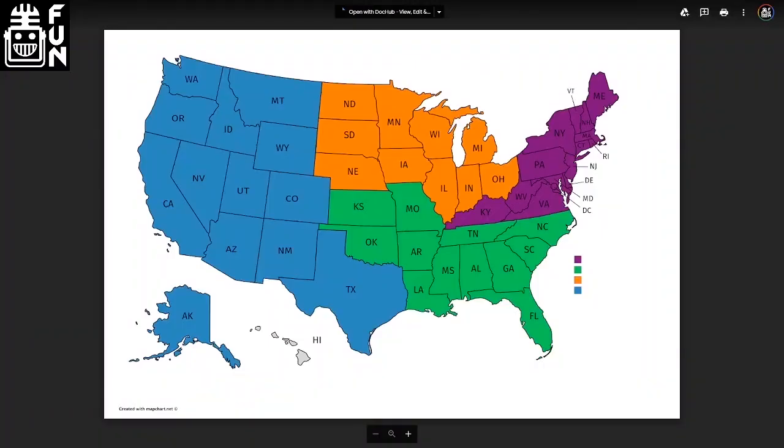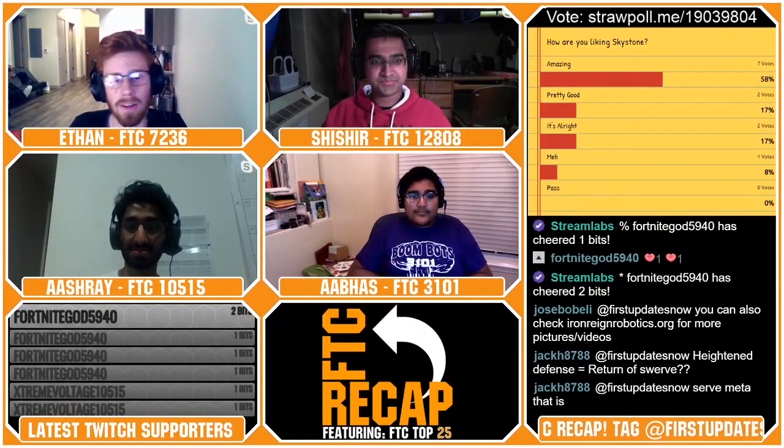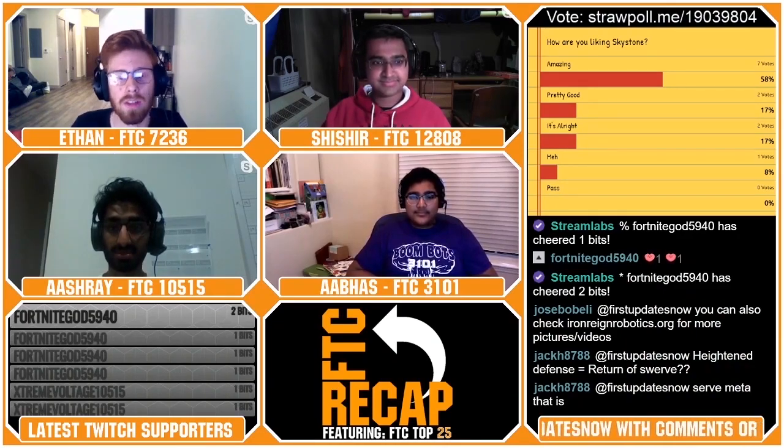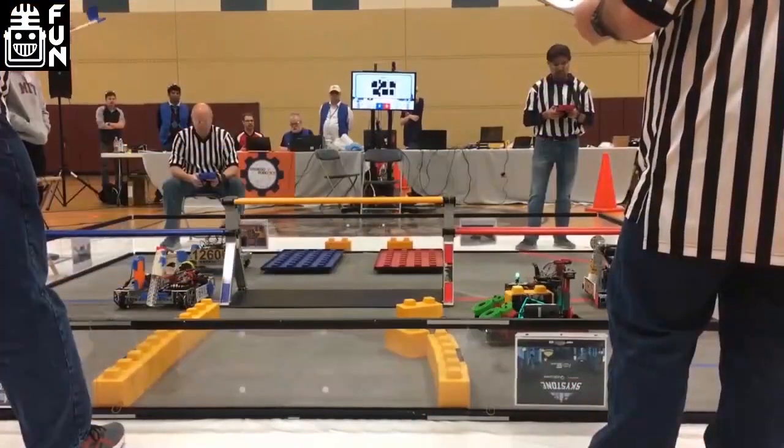Next up, we've got the North region. First up, we've got Illinois. Illinois is always a fun state to cover because you really never know what to expect out of it. A lot of times you'll see two or three top players who will go on to do pretty well at Worlds.